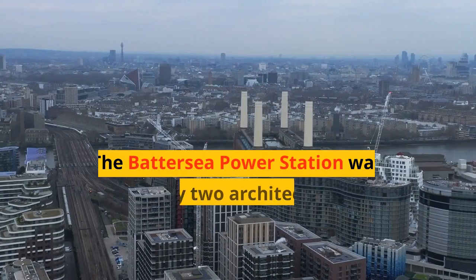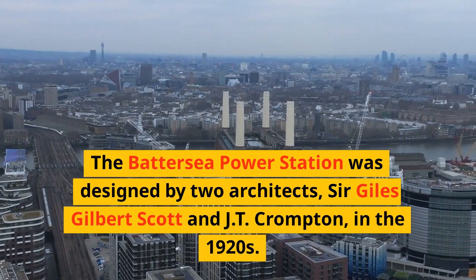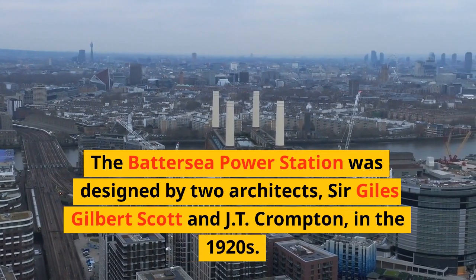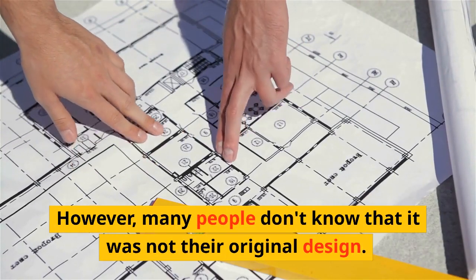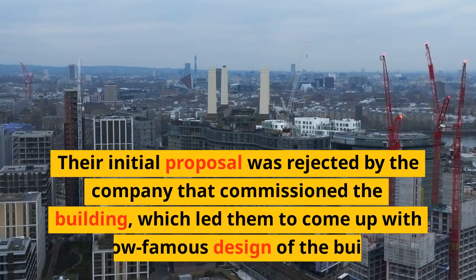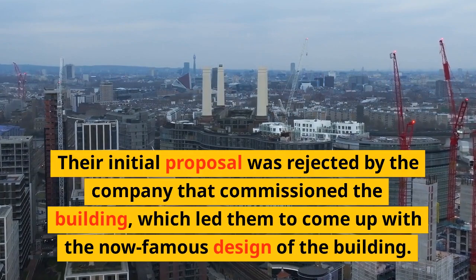Fact 1. The Battersea Power Station was designed by two architects, Sir Giles Gilbert Scott and J.T. Crumpton, in the 1920s. However, many people don't know that it was not their original design. Their initial proposal was rejected by the company that commissioned the building, which led them to come up with the now-famous design of the building.